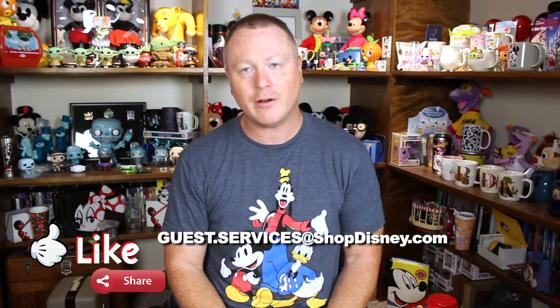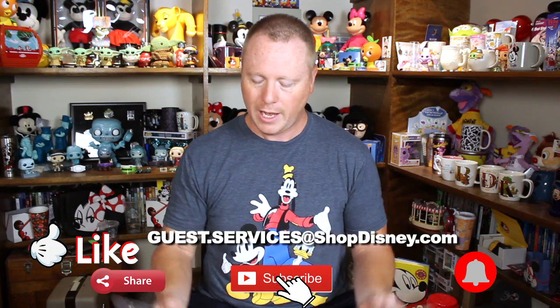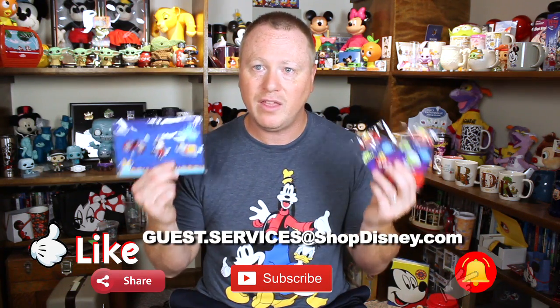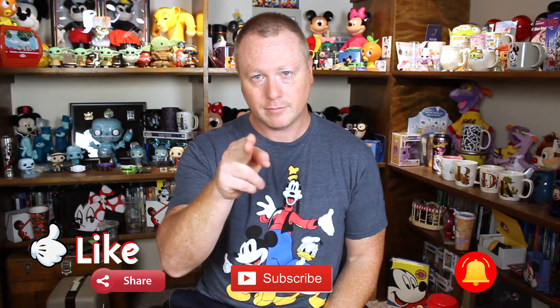Have you received anything from Shop Disney recently where you just went, 'Oh my goodness, they finally did it right'? Or have you continued to get a giant box for something like this? Leave it in the comments below — I'd love to hear your stories. I'm going to keep writing my little letters to Shop Disney and let them know what's going on and that I'm pleased with how these ones were packaged. Until then, remember: no capes!